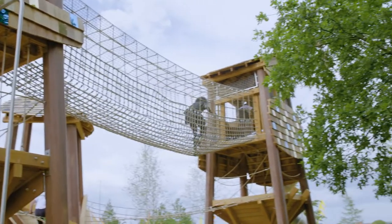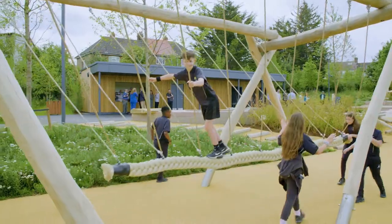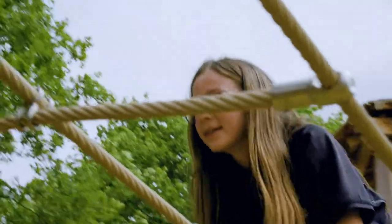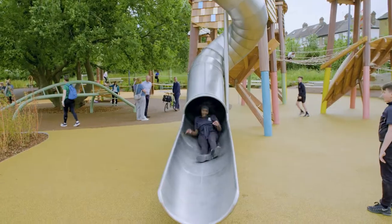We focus on designing really natural play spaces — the play equipment, the landscaping, the design and the materials we use. That contact with nature is so important for children. It helps boost their immune system, it reduces stress and anxiety, and it promotes physical activity which is obviously really good for their health and fitness.